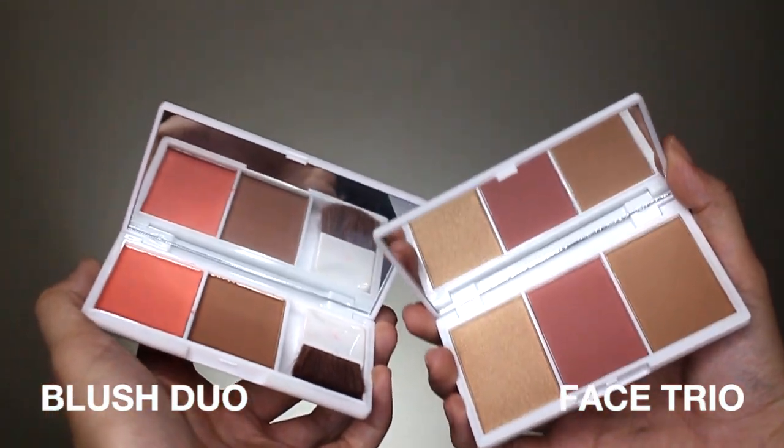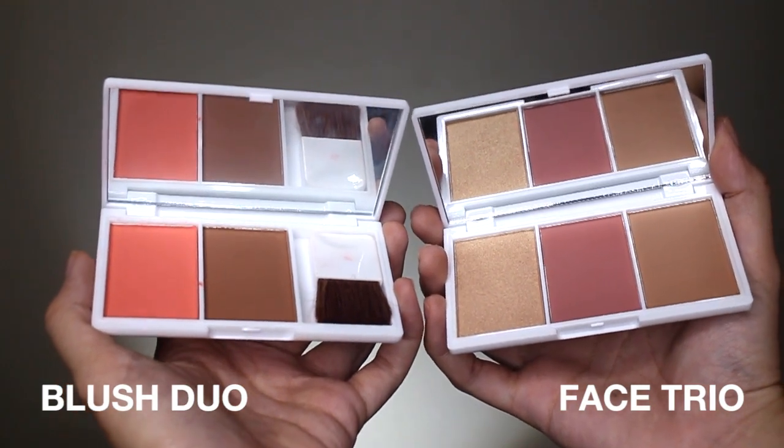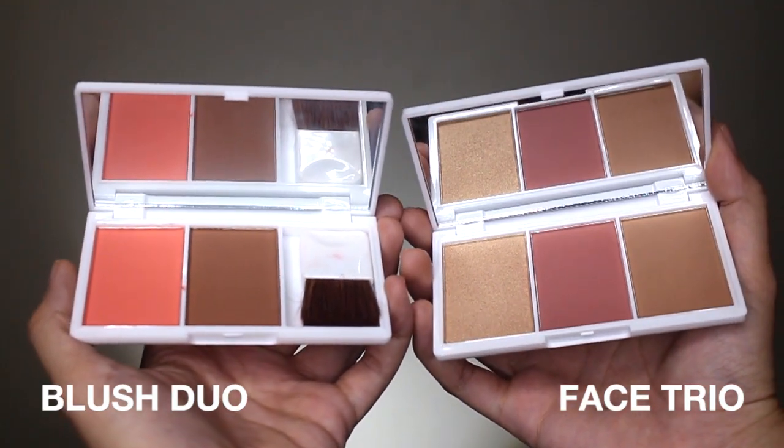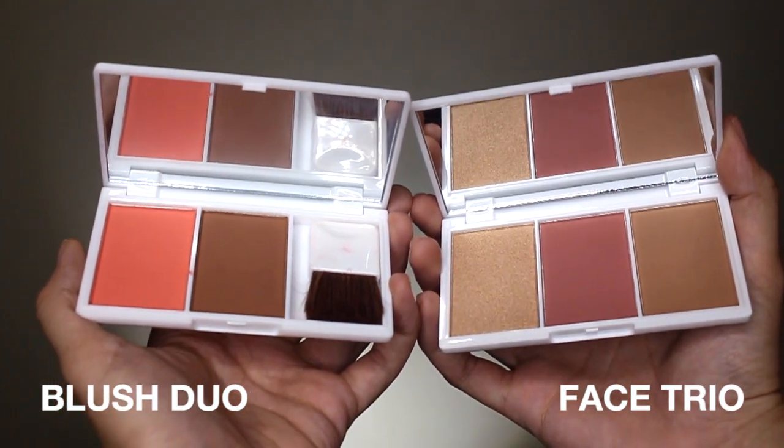And guys, when you open the two, eto naman yung itsura niya. Sa blush duo, may blush siya and bronzer, at may brush. But sa face trio naman, may bronzer, blush, and instead of a brush applicator, meron siyang highlighter. Which is much better na na-replace nila yung brush ng highlighter, because I don't even use the brush. So it's really nice that they added a highlighter this time.